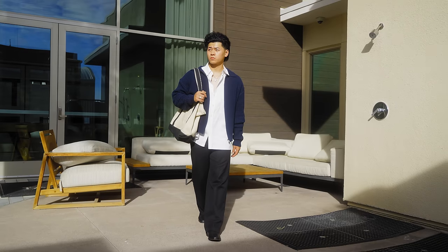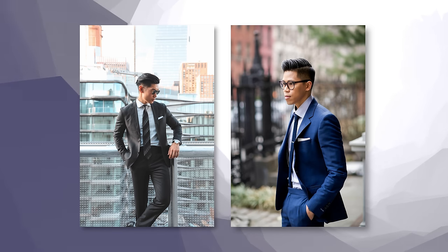All right, fellas, let's get serious. Anybody can rock these styles, of course. These styles are just off my experience, which means it's fact. And so these are the best styles for Asian dudes. We're not going to be touching on classic menswear because all dudes look great in that — that's a given. We're going to be talking about casual everyday wear.